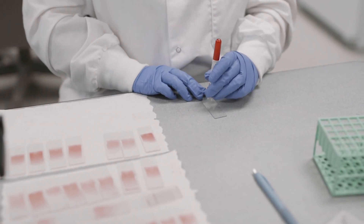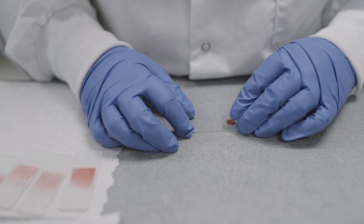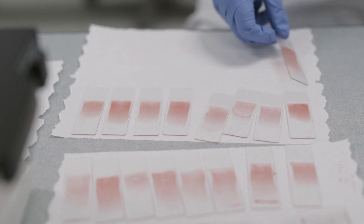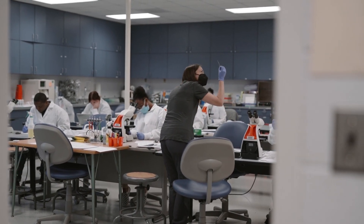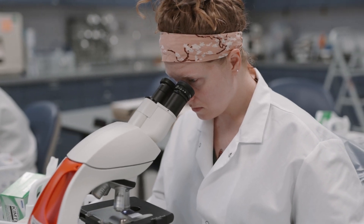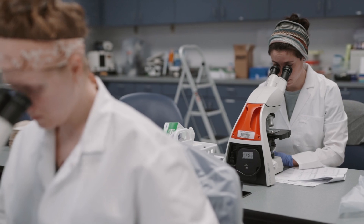The medical laboratory technology program is a two-year program. The first year is spent in didactic classes and labs on campus, and then in the second year they go out to our clinical affiliates, where they get that practical hands-on experience of learning the workflow of the lab and all the nuances of performing this testing with high-tech instrumentation.